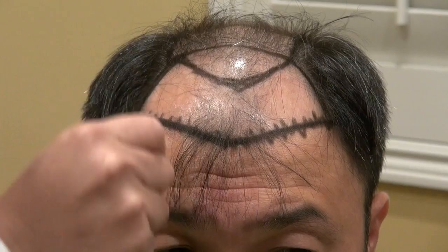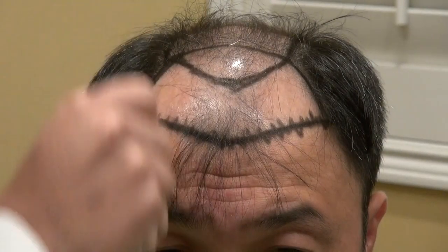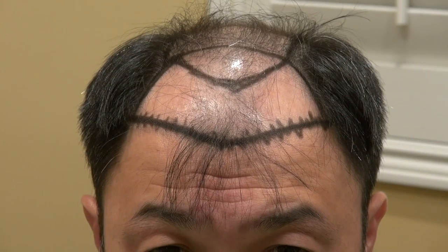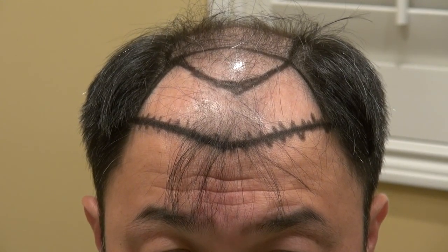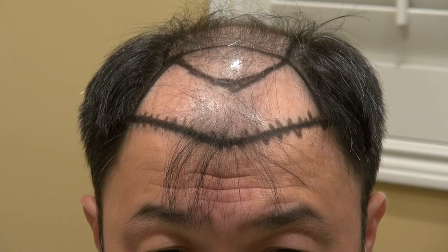Once we get the shape down, we talk about the zigzag line. No hairline is straight — the midline is the midpoint and then we dance up and down — because a straight hairline draws too much attention and looks artificial. We actually have two or three types of hairline: the tight hairline and the soft hairline.